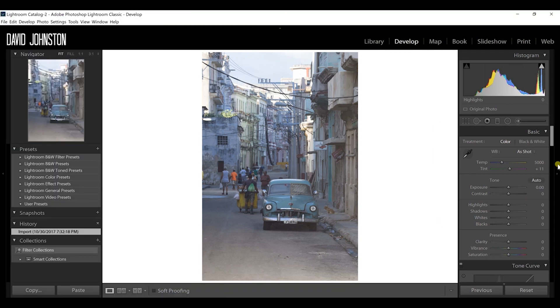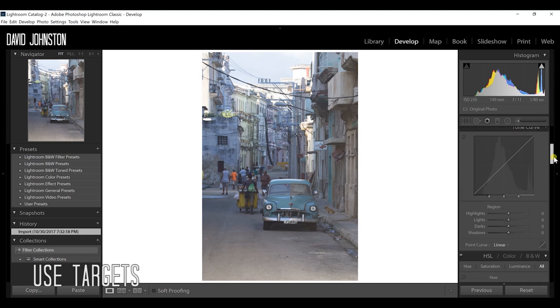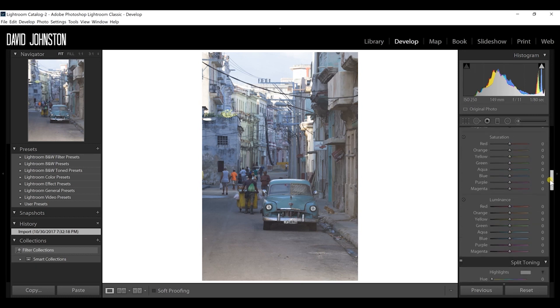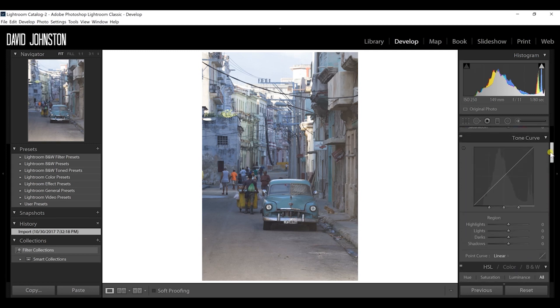The next tip, still in the develop module, is using targets to edit your photographs. Targets are the little buttons in the tone curve and also in the hue, saturation, and luminance sliders. If you want to edit the shadows without using a slider, select the target, hover over any part of the photograph you want to adjust, then click and drag up or down. It impacts both the tone curve and the slider simultaneously.